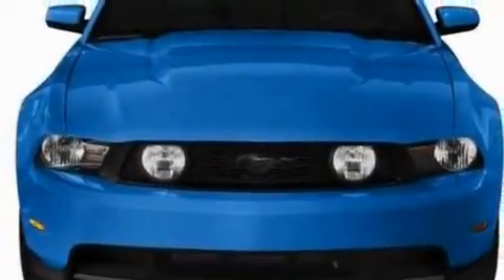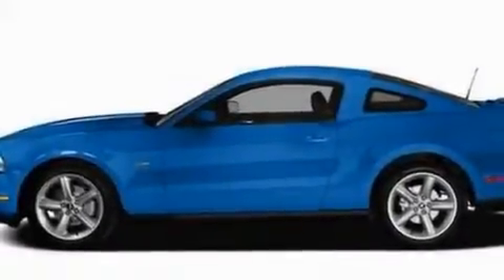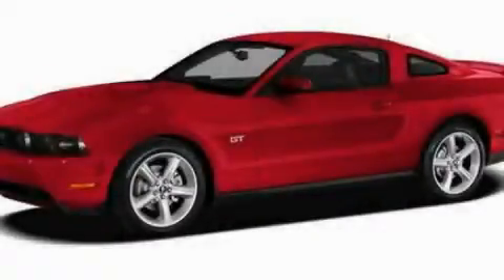With an EPA estimated rating of 29 miles per gallon on the highway, this automobile pays off in the long run. Stop by today and test drive this vehicle for yourself.